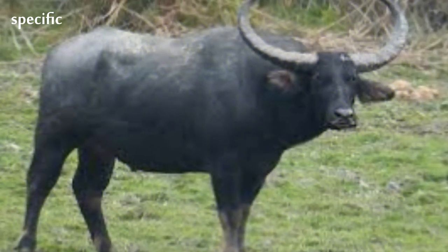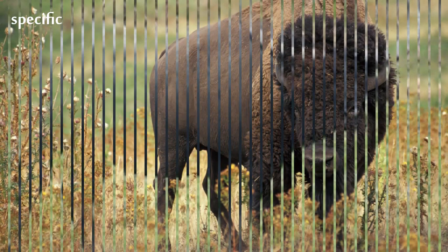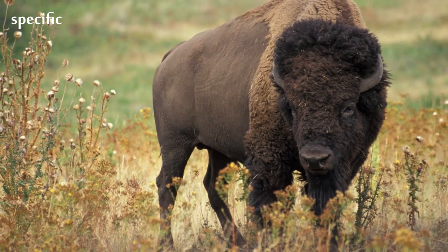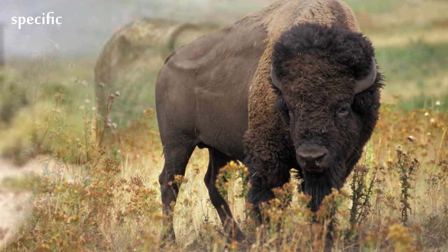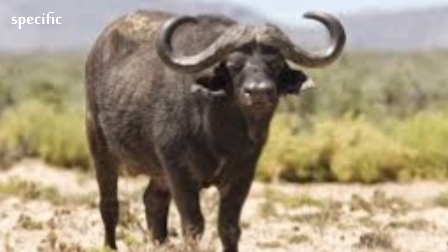The African Buffalo, or Cape Buffalo, is a large sub-Saharan African bovine. Syncerus cafer cafer, the Cape Buffalo, is the typical subspecies and the largest one, found in Southern and East Africa.